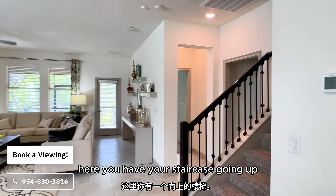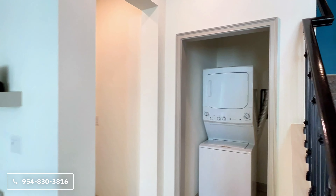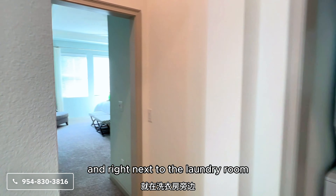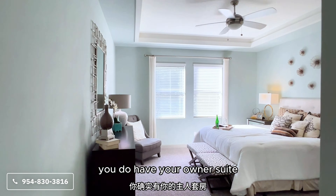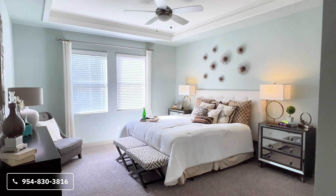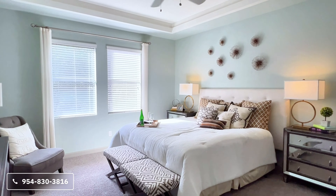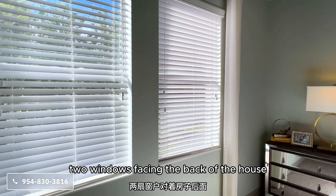Here you have your staircase going up. Right next to the staircase, you have your washer and dryer units stacked. And right next to the laundry room, tucked away in the corner, is your owner's suite. It has very nice tray ceilings on top and two windows facing the back of the house.